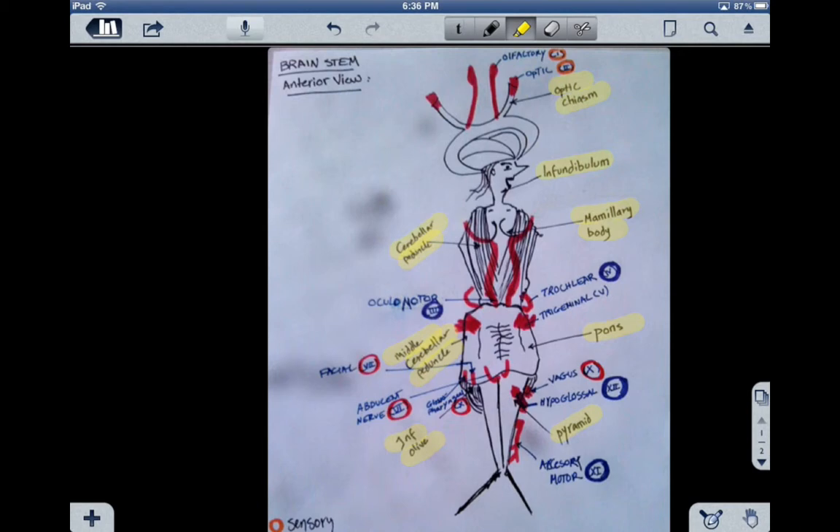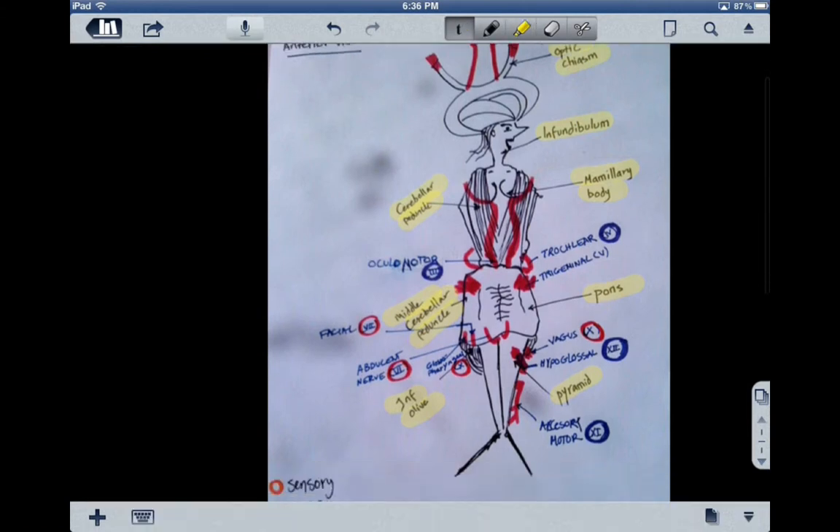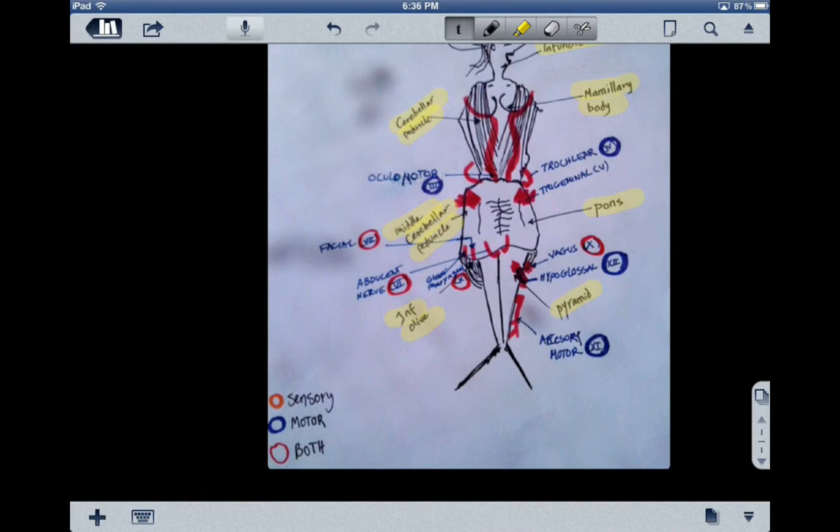Now I would like to talk about the associated cranial nerves. The cranial nerves are usually either motor, which are the blue circles, or sensory, the orange circles, or both of them together, which is the red circles.